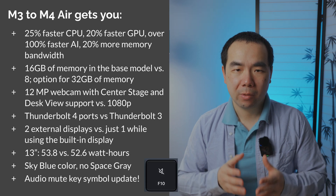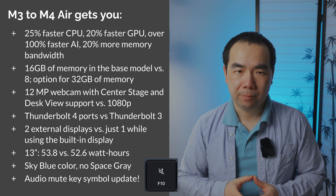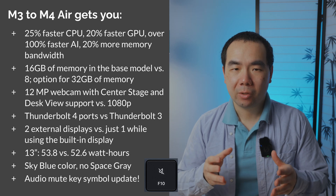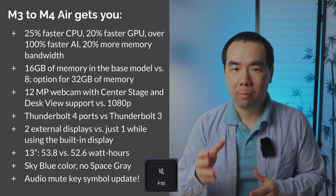Of these, the only reasons that it might be worth upgrading from the M3 to the M4 is if you really need the extra display support, have a specialized use case for the webcam, or want the sky blue color — which honestly looks pretty amazing. If you really need 32GB of memory, you probably need more performance too, so look into the Pro or Max chip options.